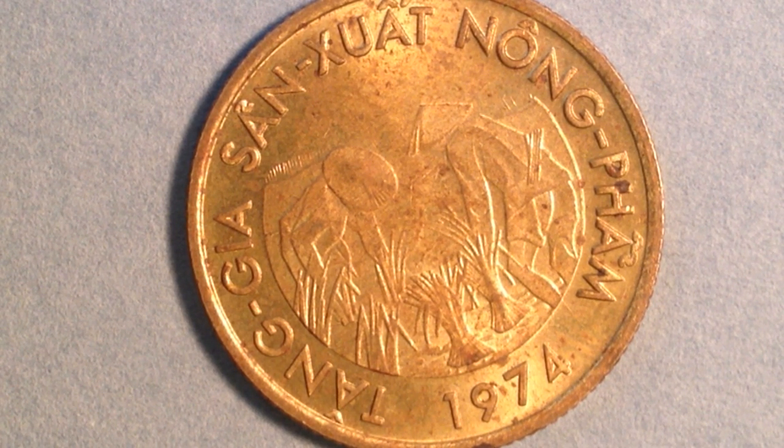Its metal content is different from the previous coin — it is brass-plated steel. The weight is 4.3 grams and the diameter is 24 millimeters. Just like the other coin, it has been demonetized. As for the mintage, there were 38 million produced — about 7 million fewer than the 1964 coin.